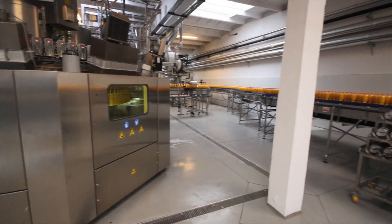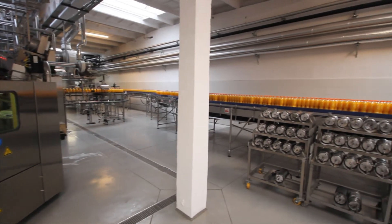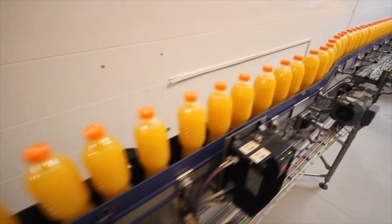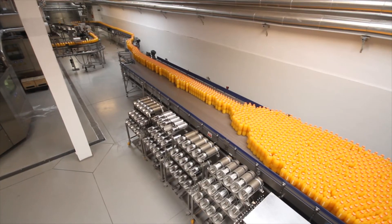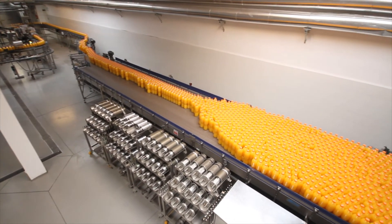The second line was completely delivered by Cidel — one supplier, one responsible company — and the third line the same. Cidel delivered, Cidel is responsible, and we are happy with that solution.